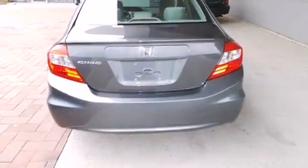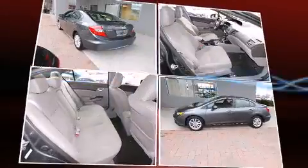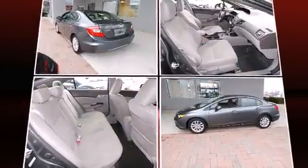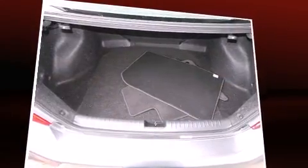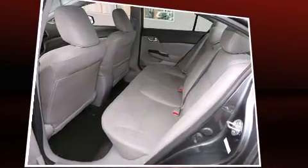Top features include a split folding rear seat, delay-off headlights, a tachometer, a trip computer, remote keyless entry, and a power moonroof that opens up the cabin to the natural environment. A premium sound drive with six speakers provides you and your passengers a sensational audio experience.